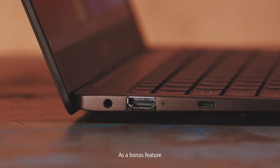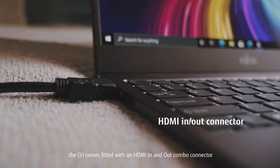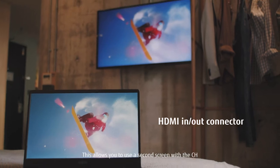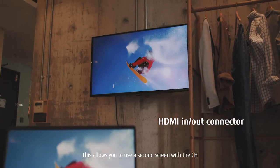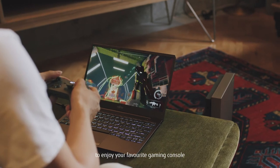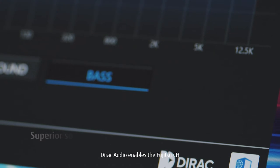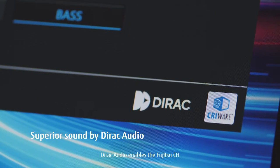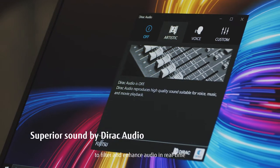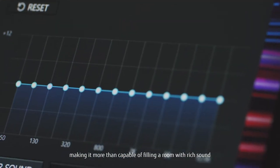As a bonus feature, the CH comes fitted with an HDMI in and out combo connector. This allows you to use a second screen with the CH, or better yet, use the HDMI input to enjoy your favourite gaming console on this stunning display. Direct Audio enables the Fujitsu CH to filter and enhance audio in real-time, making it more than capable of filling a room with rich sound.